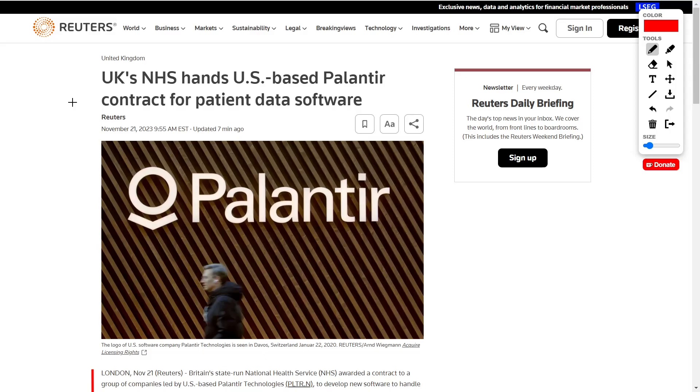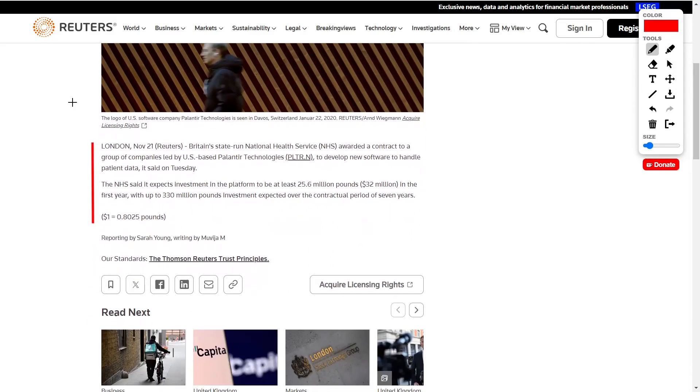Let's dive right into today's stories. Palantir, as you already know, is a big data and analytics company which serves both commercial enterprises as well as government clients. This company also specializes in artificial intelligence and machine learning, and it has officially been handed the NHS contract.